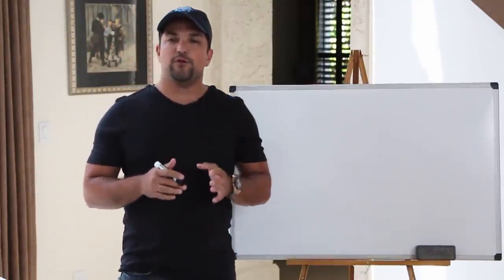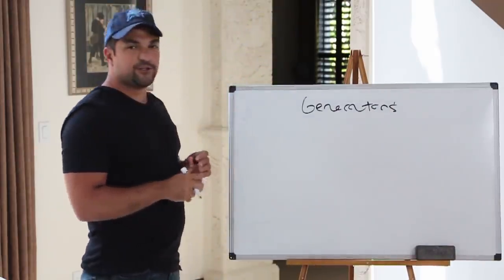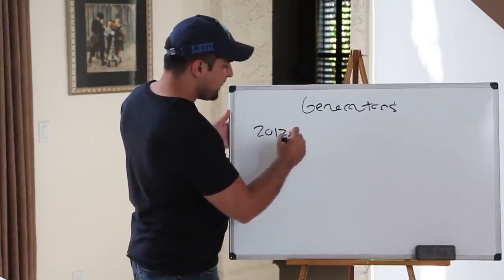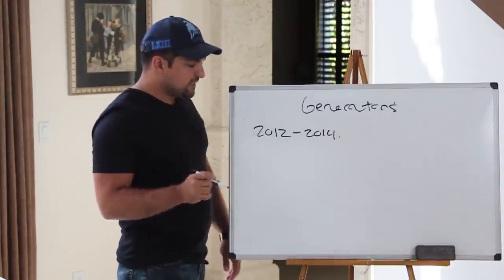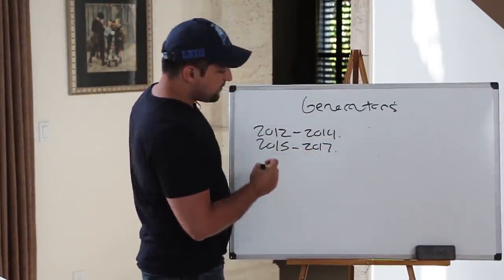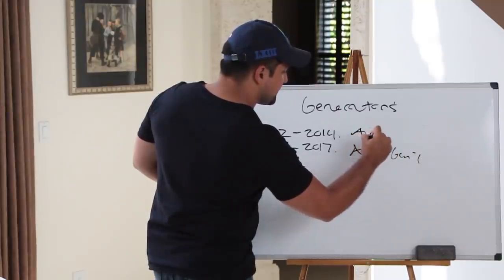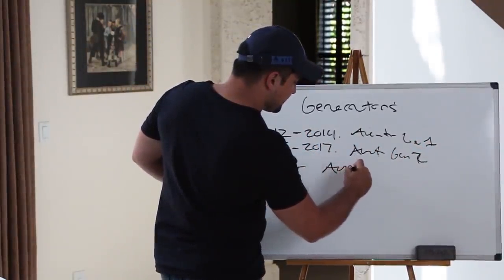Let's take a look at which Aventador you should buy. First, we should understand the generations. The Murcielago started in 2002 and ended with the LP640 in 2010. The Aventador started in 2012 and while you might think it went to 2017 before the S, it actually had a major facelift in 2014. In 2015 we got a new, better version of the original Aventador which ran to 2017. In 2017 we got the Aventador S, which carries on today. I call the 2012–2014 Gen 1, the 2015–2017 Gen 2, and then the Aventador S.